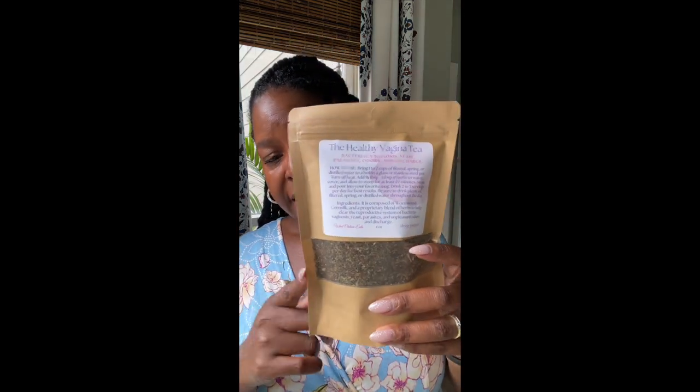Just follow the instructions on the package on how to use it and watch your vagina change. Now, the other thing I want to say about these teas is that you can't just take the tea and treat your body any old kind of way — it doesn't work that way. You may get some relief, but you do need to take good care of your body by putting healthy foods in your body, drinking plenty of water, and hydrating your body with raw, fresh fruits and vegetables.